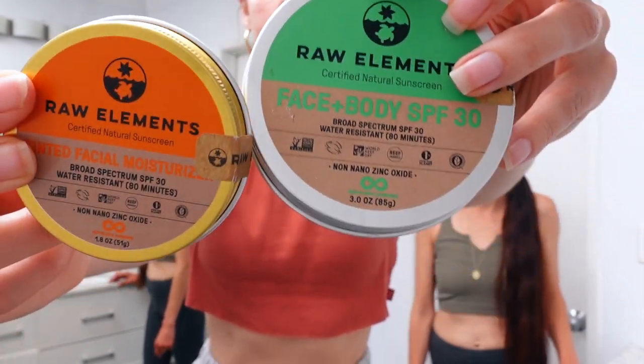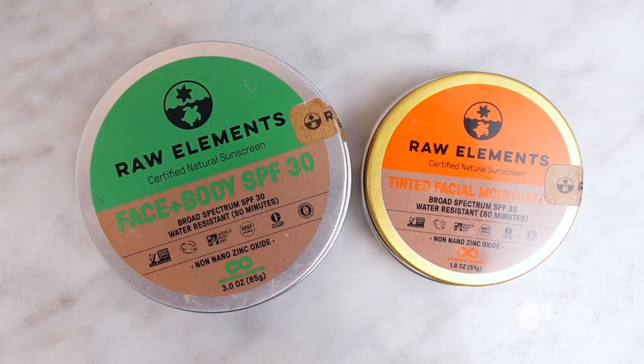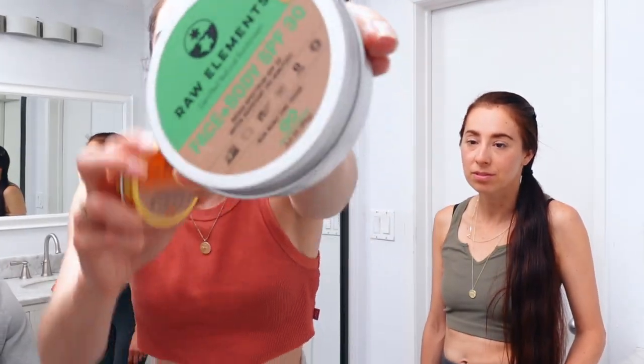On the trip, I used the Raw Elements sunscreen on my face. I have the tinted version and the non-tinted version — the tinted version is a bit too dark for me and the non-tinted is a bit white. So I mix them together and it blends nicely into my skin tone. These are really great — made with non-nano zinc oxide, green tea, hemp seed oil, organic coffee bean, mango butter, cocoa butter, beeswax, a lot of good ingredients. These are thicker but that really worked for me in Utah because my skin was so dry. A heavier sunscreen moisturized my skin nicely. These were a lifesaver — I love Raw Elements. You can use them on your face and body. It's my favorite outdoor sunscreen.